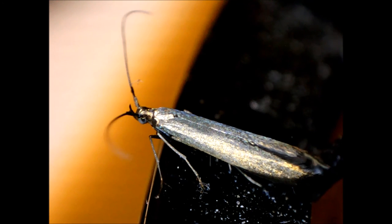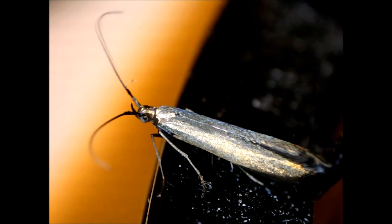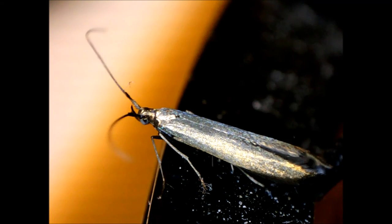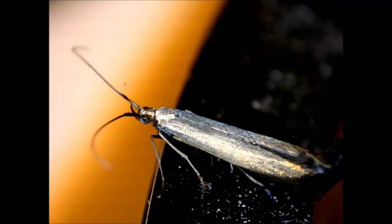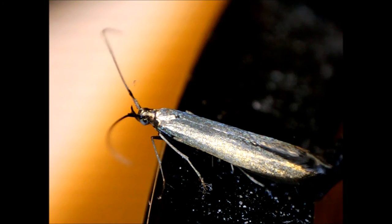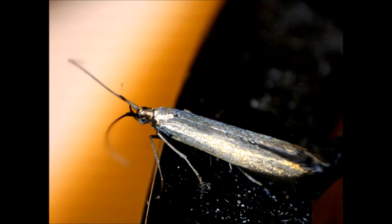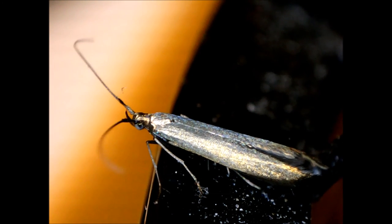Eggs hatch in as little as three weeks. Fossil caddisflies have been found in rocks dating back to the Triassic. The pupal cases made by caddisflies can be viewed in terms of their fossil records that date back to 250 million years.